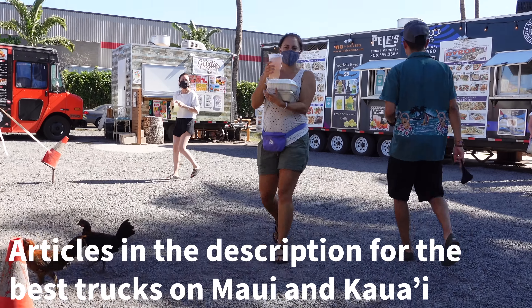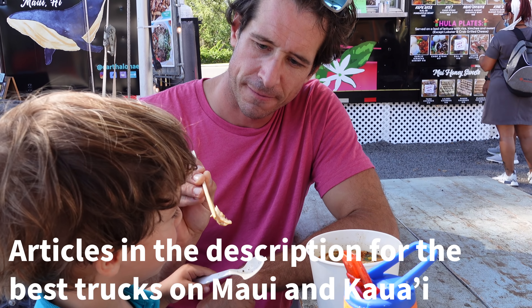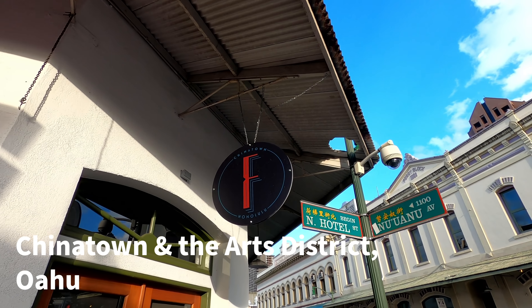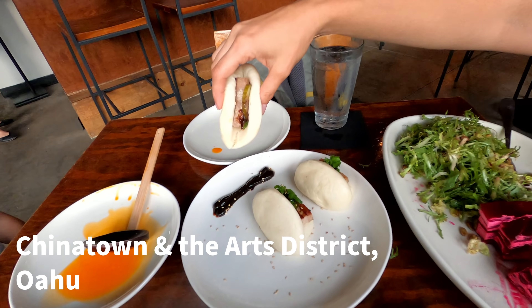Food trucks are a wonderful option — you don't need a reservation. Maui and Kauai especially have some great food truck options, but all the islands have great food trucks. Our very favorite place to go out and sample different restaurants and fun places is Honolulu. If you are heading to Oahu, make sure you go downtown — it's a great vibe.